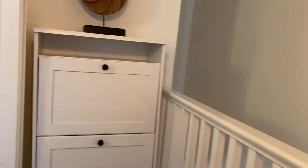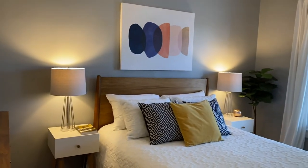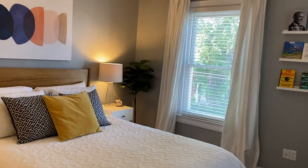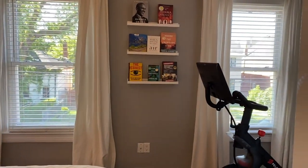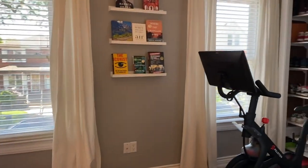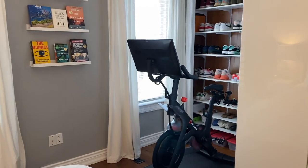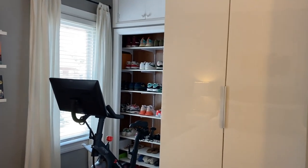We go into the primary bedroom — quite a large room, enough for a king (this is a queen). There are two new windows, as I've mentioned. And there is room for your Peloton — so many people have Pelotons these days. And lots of storage for your shoes, that kind of thing.